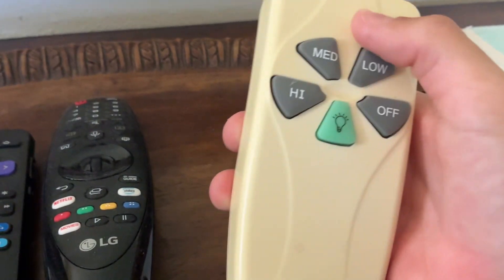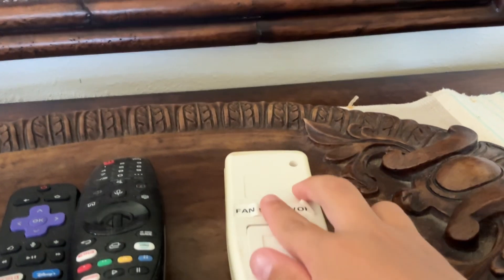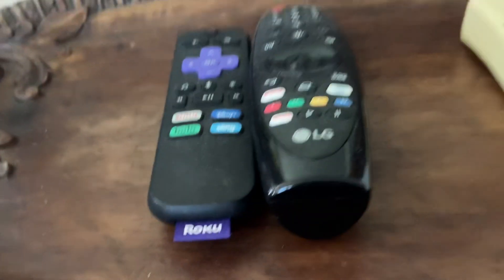I'm not going to be showing my face in this video. I got the fan remote batteries. There are more remotes — a motor TV, LG remote, Roku remote. There's a Sharp alarm clock, another switch for overhead lighting, and this is our fan.